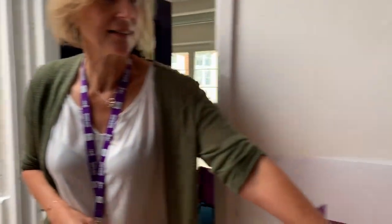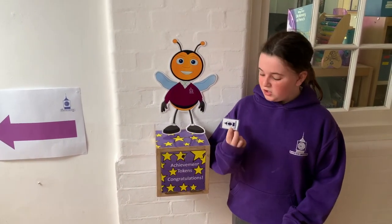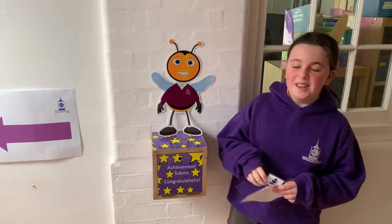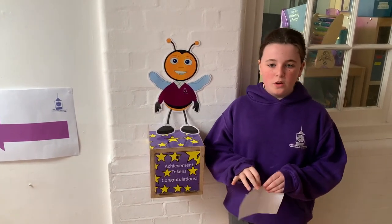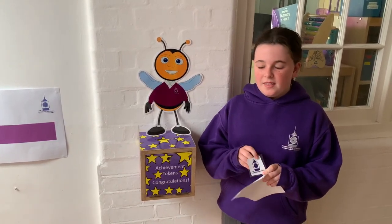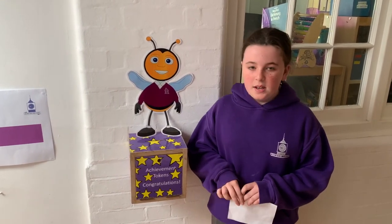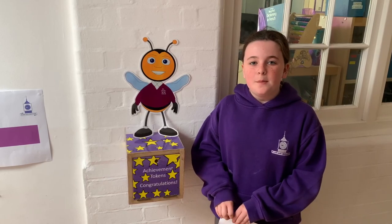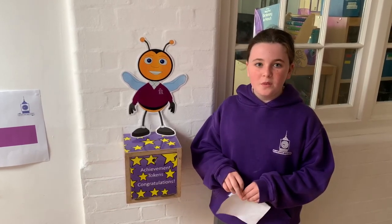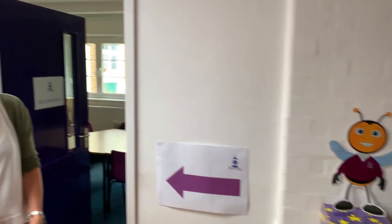We're just going to have a look at this very important box here. Alice is going to tell us a little bit about it. This box is called the Achievement Token box. We call the tokens doofers. When you do good work or good things, you'll get a sticker, and if you get a sticker you can have a doofer. Then in your free time you can come and put the doofer in the box. Every other week in Achievement Assembly, Mrs Smith will pull a doofer out of the box and they can get a voucher. Thank you Alice - that sounds really exciting.